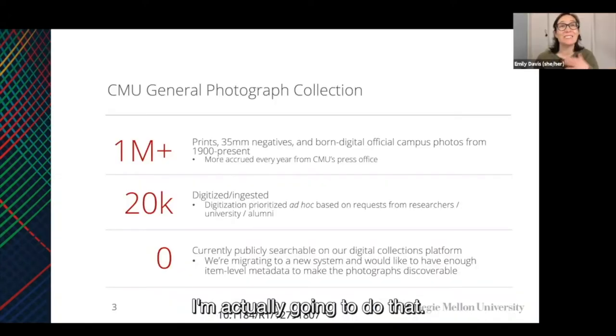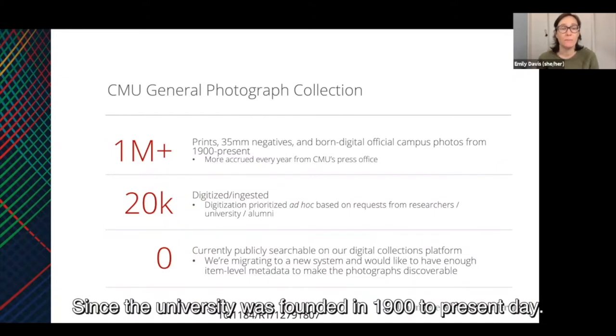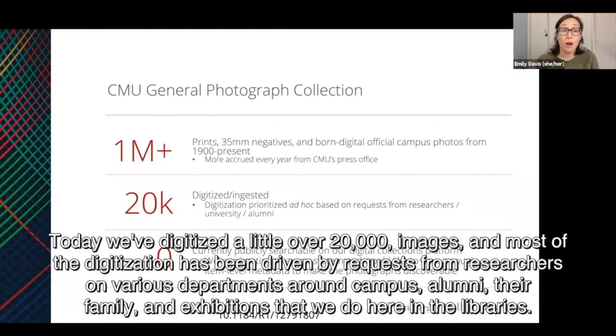The general photograph collection consists of roughly a million photographs documenting nearly every aspect of campus life since the university was founded in 1900 to present day. The vast majority of the collection consists of photographic prints, 35 millimeter negatives, as well as born digital materials. Most of the photographs were taken by the university's marketing department, and we still get transfers of new images on a fairly regular basis from them. To date, we've digitized a little over 20,000 images, and most of the digitization has been driven by requests from researchers, various departments around campus, alumni, their family, and exhibitions that we do here in the libraries.